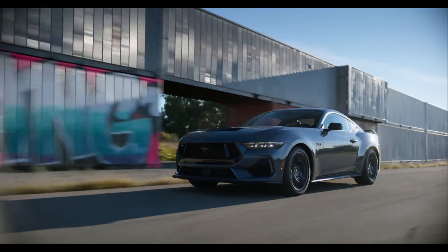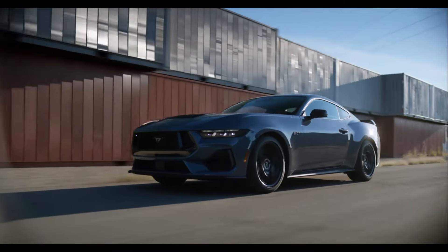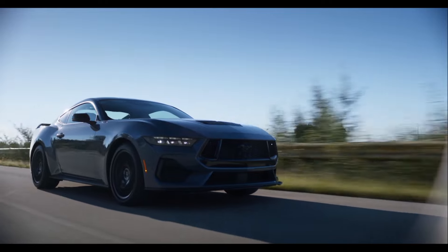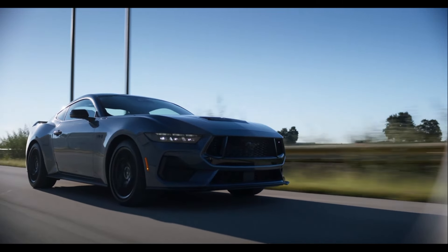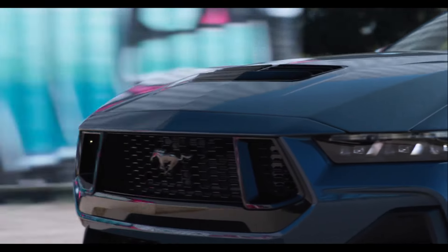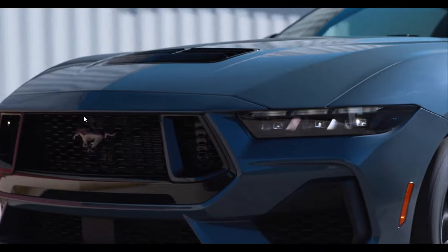Under the hood is the 5.0-liter V8 with 480 horsepower and 415 pound-feet of torque, paired with the six-speed manual transmission. The EPA estimates 14 in the city, 23 on the highway, 17 combined. Mars actually got 21.2 MPG across 200.8 miles, most of which was on the highway.